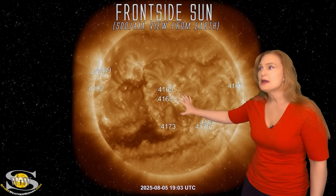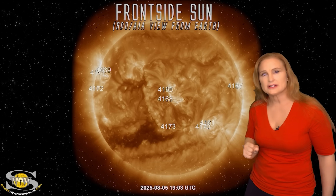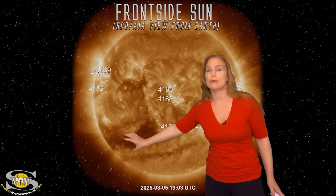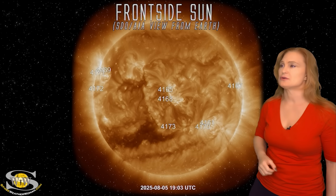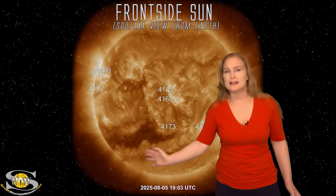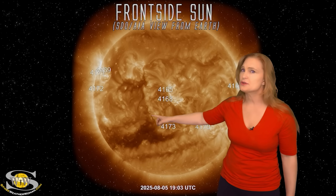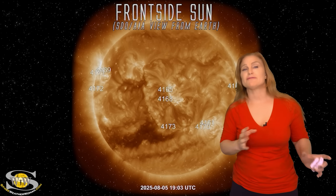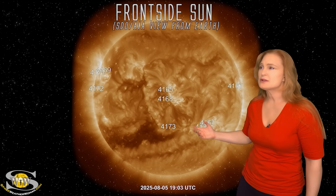As you saw that bit of an evacuation there, it also launched an Earth-directed solar storm. We were smack dab in the Earth strike zone, so we're expecting this to hit Earth. We also have this big coronal hole here, which is actually playing a role in the dynamics of this solar storm. We do have fast solar wind that's going to be hitting us from this coronal hole. This fast solar wind might also deflect this solar storm just slightly to the west and possibly to the north as well.